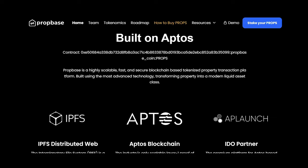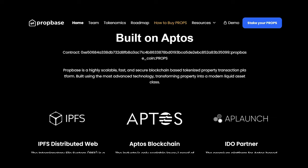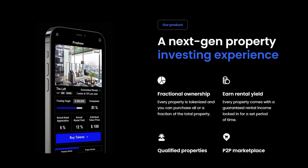PropBase (PROPS) provides a platform for businesses to tokenize various assets including real world assets, addressing the lack of a credit system among the unbanked in emerging markets.